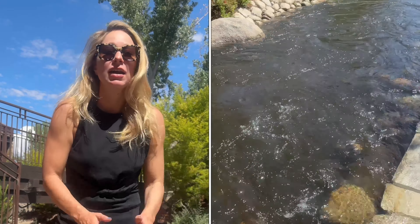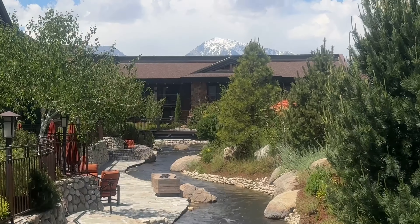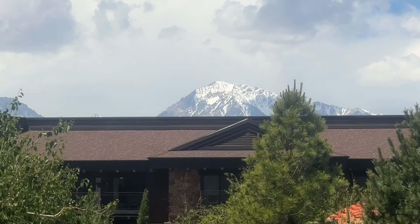Here we wake up to the sounds of the babbling creek, which is so refreshing and rejuvenating. We're right alongside the creek in the rooms. A lot of them overlook this beautiful creek and they light up the fireplaces at night. So beautiful — such a great way to get in touch with nature.